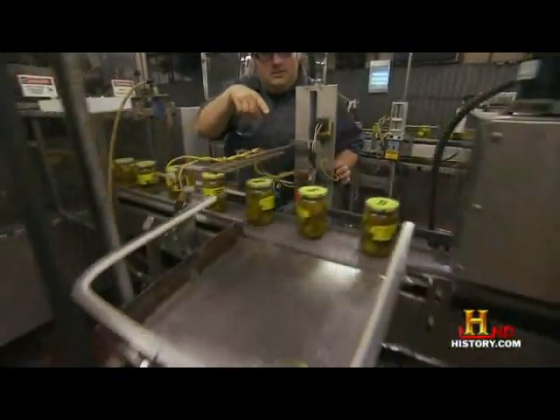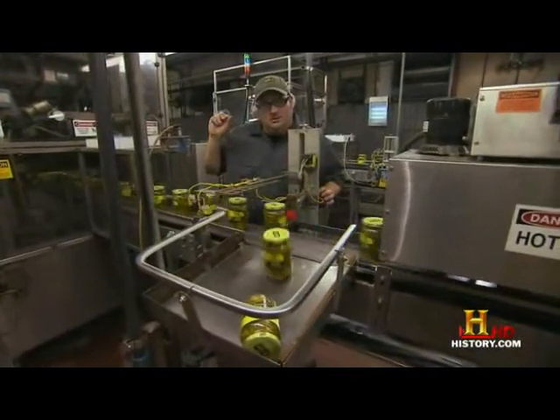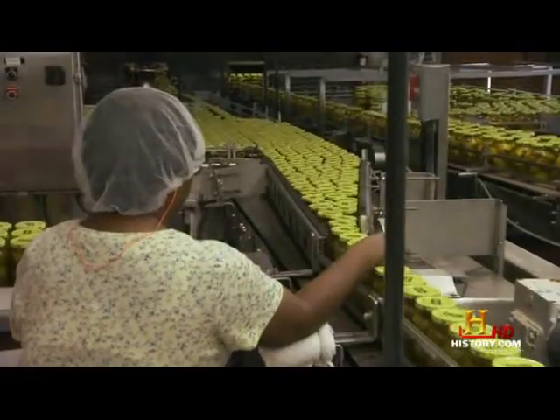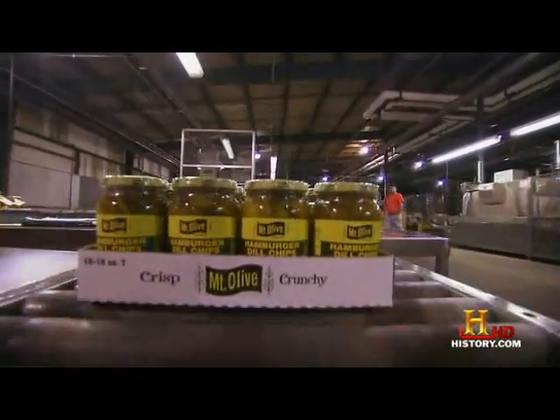If a jar doesn't have the shrink wrap, the machine will automatically shoot it out. In about a week, the seasonings soak in, and what were once cucumbers can now be called hamburger dill chips.